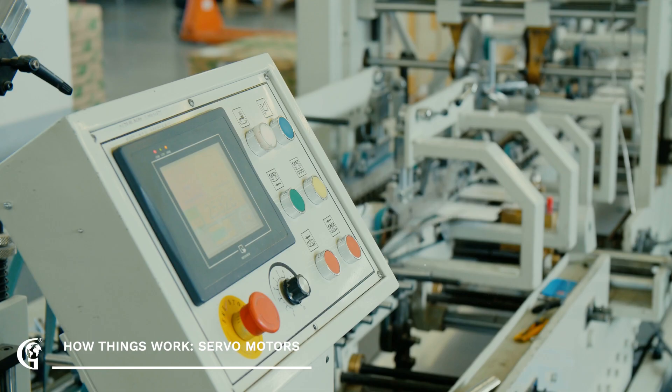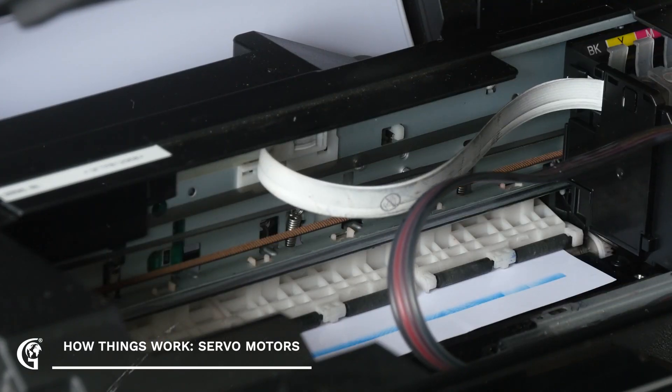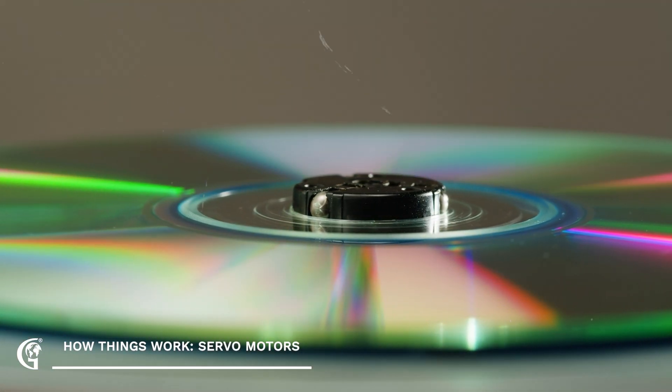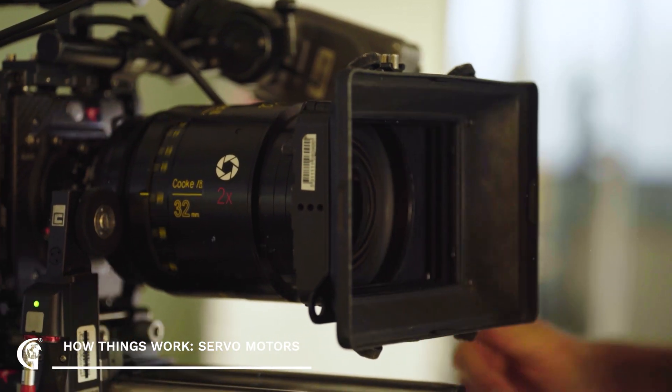But the applications go far beyond cars and factories. Think about your printer — servo motors control the movement of the print head, ensuring that the ink is applied precisely to create sharp images and text. They're also used in DVD players to control the laser that reads the disc, and even in cameras to adjust the focus and zoom.